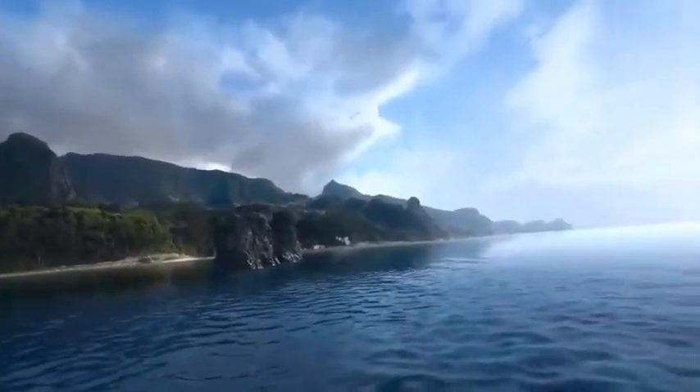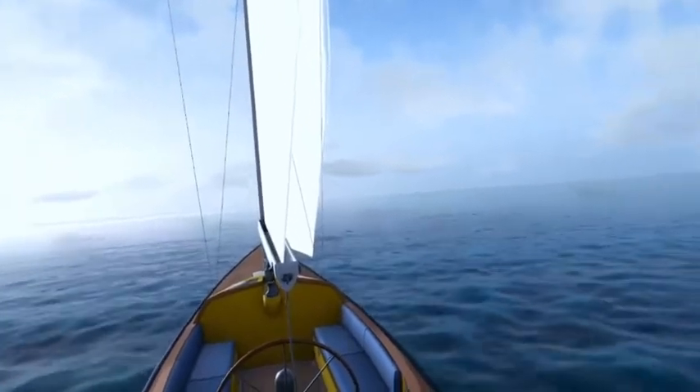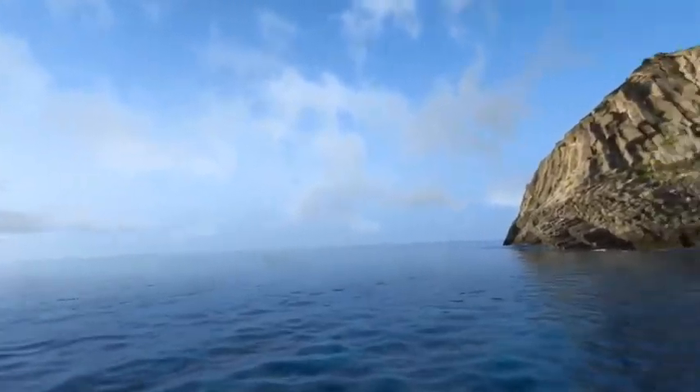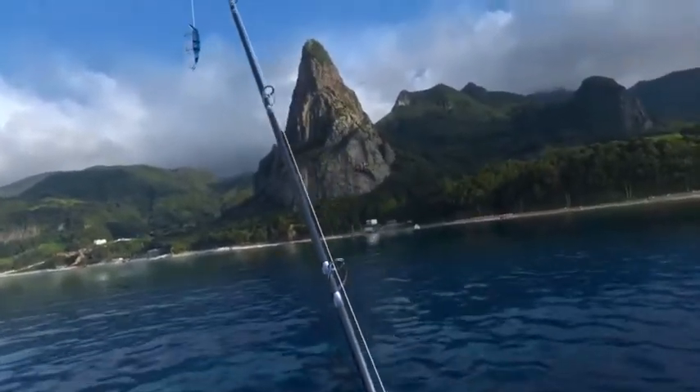Let me show you what this gorgeous place looks like. I am on my sailboat, which you too can or maybe do have. And this place is really, really beautiful, just like all the other places.